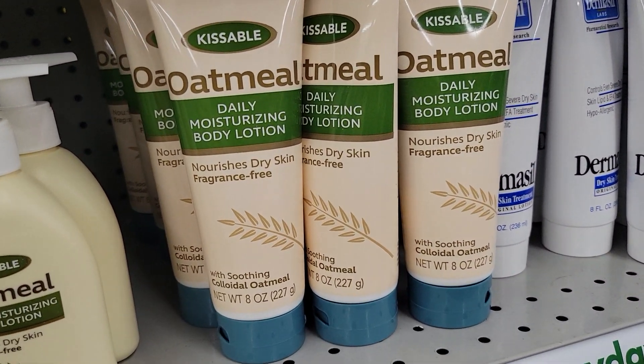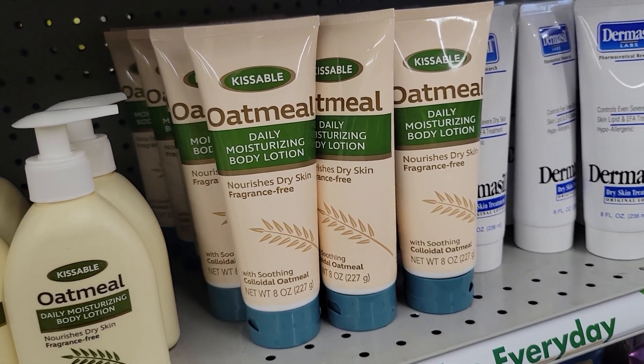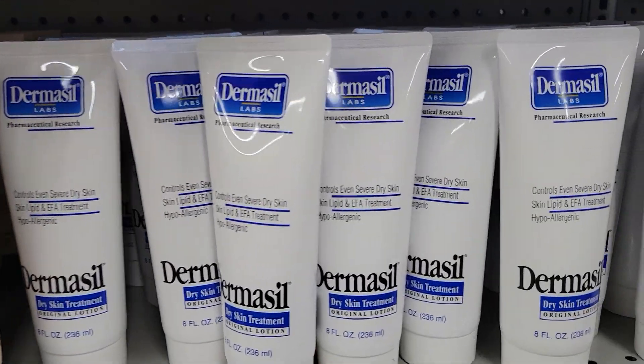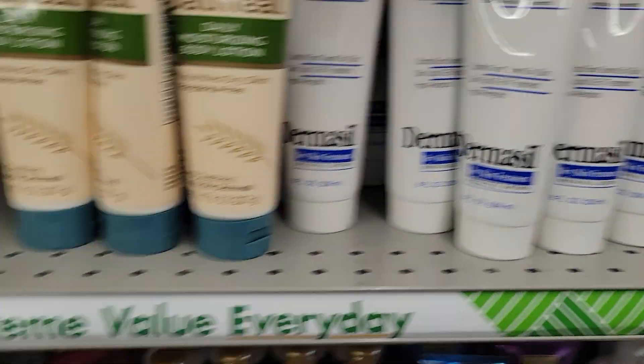Lotion. What do you want? Bath and beauty — thank you.